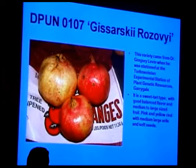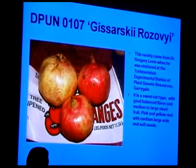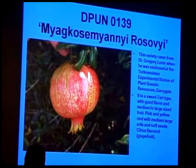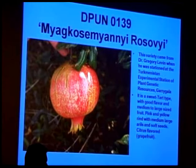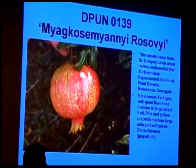Gosarski Rosevoi — not the most attractive-looking rind, but very soft-seeded with excellent sweet-tart flavor. Another variety from Turkmenistan, and an excellent tasting variety. Myakko Samyami Rosevoi means 'pink soft-seeded variety.' I include this one because it reflects the strong citrus flavors you can get with pomegranates — particularly more of a grapefruit flavor. It has a little more astringency than many varieties, and it's also soft-seeded but a little grittier to the seed.